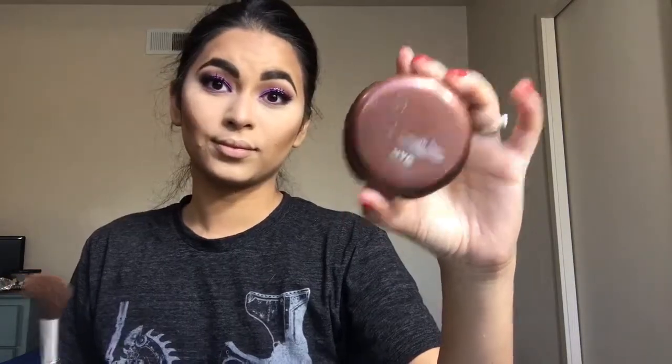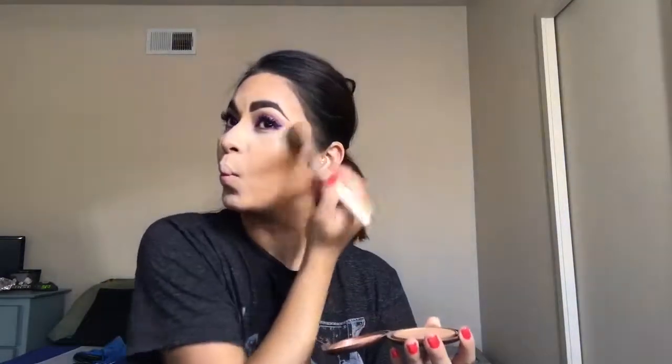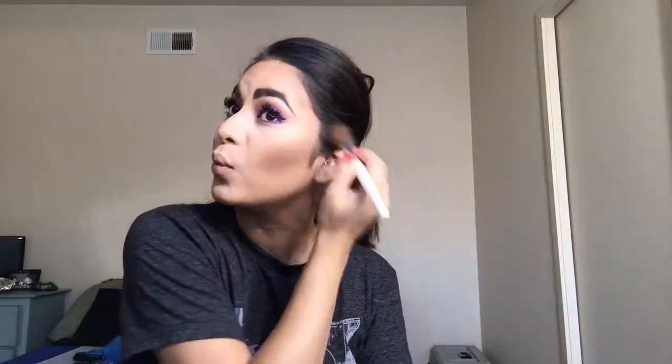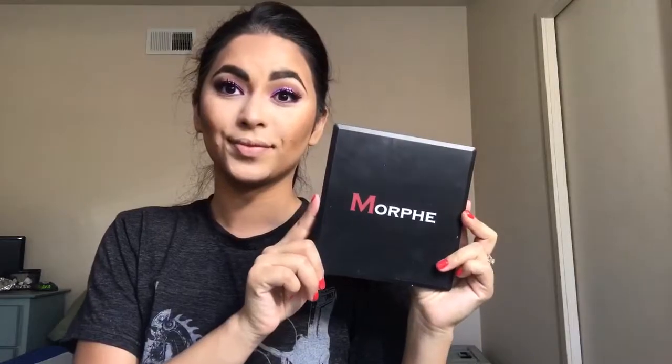To help bronze up the face a little bit more I'm using my NYC Smooth Skin Bronzing Face Powder in the shade 720A Sunny — I love this bronzer, it's so good for summer, makes your skin look so smooth, and it's only like two or three dollars at the drugstore, so definitely one you've got to pick up. I'm using my e.l.f. Professional Bronzing Brush. Then I'm also using the Too Faced Chocolate Soleil Bronzer — I love this just as much as the NYC, it also helps my face look nice and smooth.